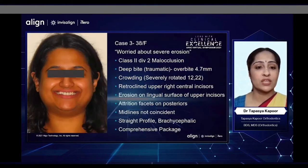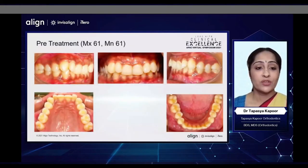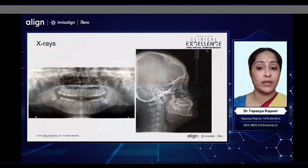My last case for today is a female patient in her 30s who was worried about severe erosion of her teeth. She had a Class 2 Division 2 malocclusion with an overbite of almost 5 mm, severe crowding and deep bite, retroclined upper incisors, but her main concern was erosion on the lingual surface of her upper incisors and attrition on the posterior teeth. She was also a brachycephalic face type and a horizontal grower, with a full Class 2 on the left side and an end-on Class 2 on the right side with a deep bite.